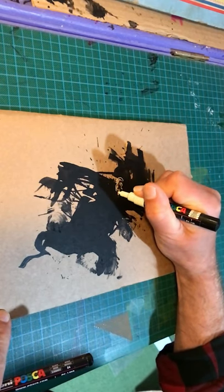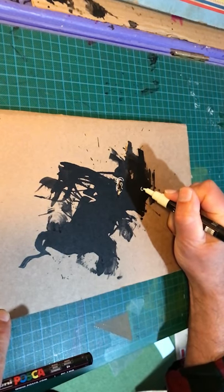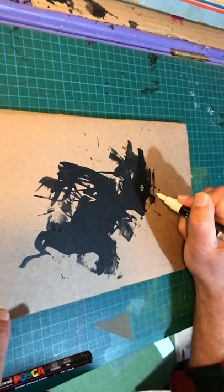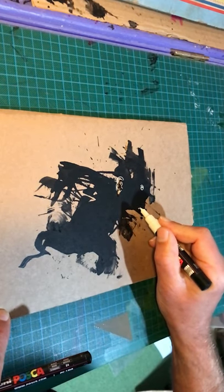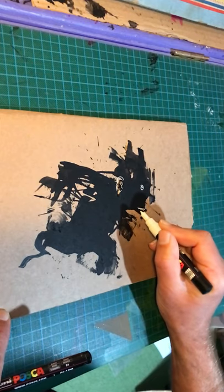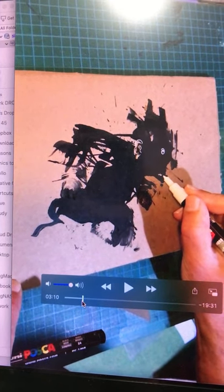This here looks very much like an ear, which would mean the eye is around here maybe. Teeth — looks like a little mouth, there's a little gap here — there could be some teeth on the top edge of the mouth, and some little teeth. It was at this point that my phone stopped recording sound for some reason.